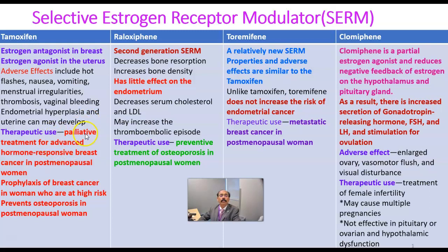Therapeutic use: palliative treatment for advanced hormone-responsive breast cancer in postmenopausal women. It may be used as prophylaxis for breast cancer in young women, but caution is needed — this drug may cause congenital birth defects if the young lady is pregnant while taking tamoxifen. Prophylaxis of breast cancer in women who are at high risk, and prevention of osteoporosis in postmenopausal women.